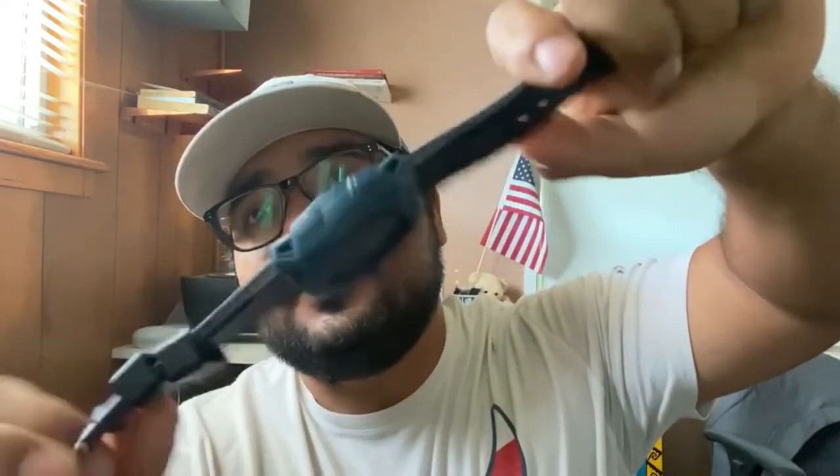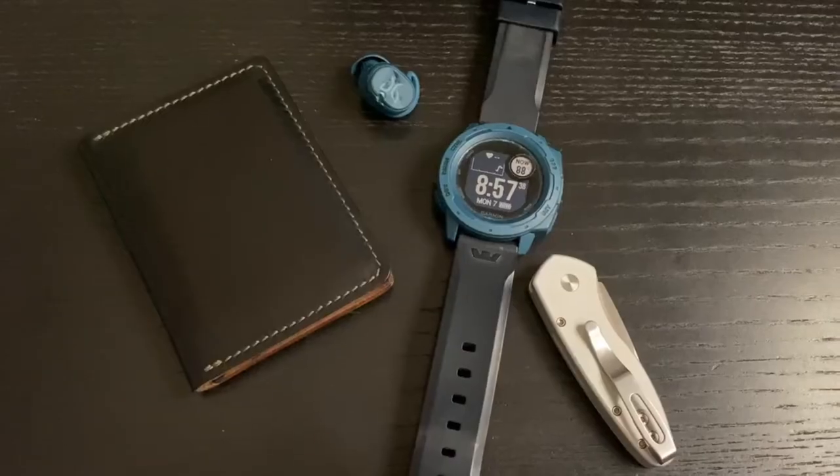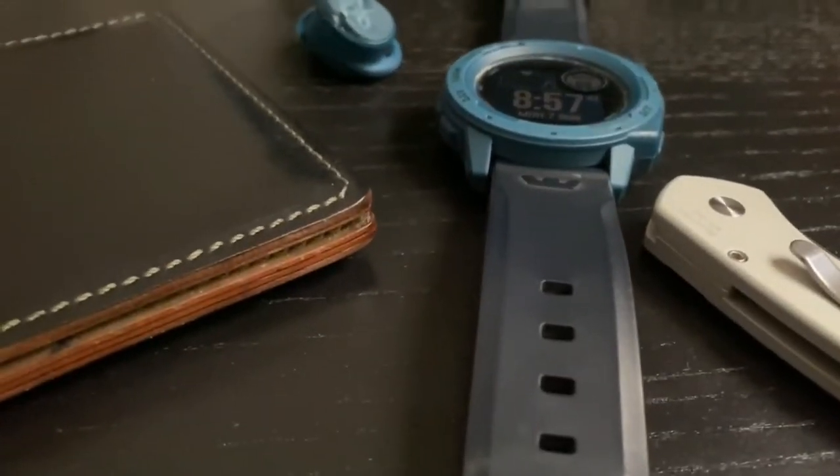Last but not least I got my Garmin watch — it monitors my heartbeat, monitors my run, how long I ran, how fast, etc. This is also a couple hundred dollars and I put a nice natural rubber strap on it from Watch Glycine. So here's a shot of my running gear.